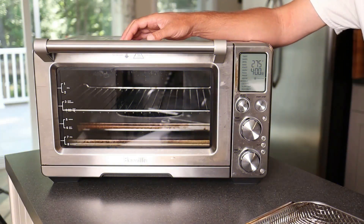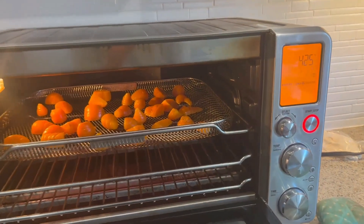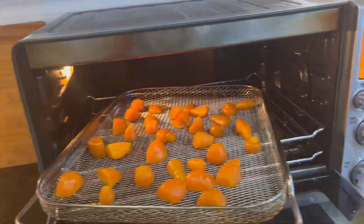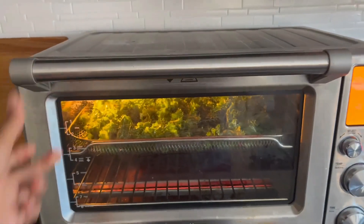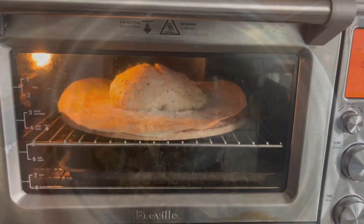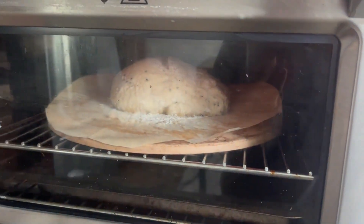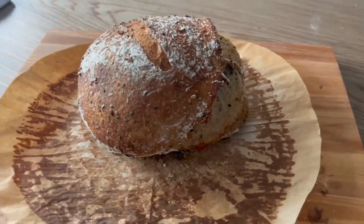Best toaster oven: Breville Smart Oven Air Fryer Pro. A toaster oven is a surprisingly versatile appliance — yes, you can use it to toast bread, buns, and baked goods, but it's also a great alternative when you don't want to heat up your whole house with a full-sized oven. It heats up far faster too, making it a more efficient choice for warming up leftovers. We love the Breville Smart Oven Air Fryer Pro — it's big enough to roast a chicken and has other functions like dehydrate, proof, and air fry thanks to a super convection mode.